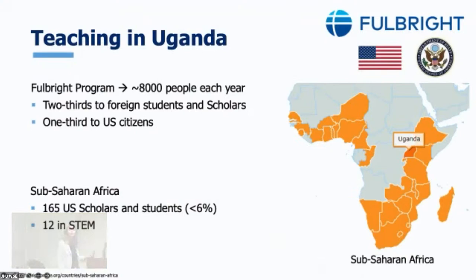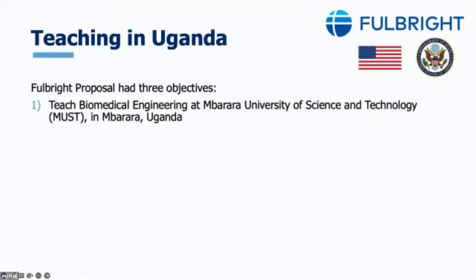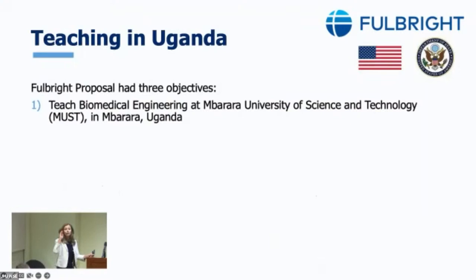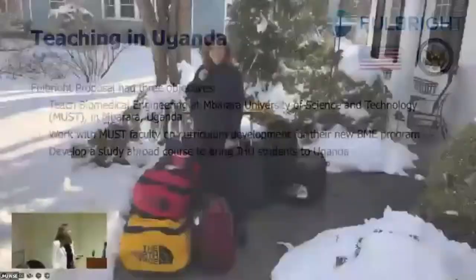My proposal when I went to Africa was to accomplish three things. First, I wanted to teach at Mbarara University of Science and Technology — I taught two courses: a biochemistry course to first-year students and a course on physiological modeling to third-year students, who were the very first class in the new BME program. I also wanted to work with faculty on curriculum development. When I taught modeling physiological systems, there was only a one-sentence description — no syllabus, no course materials. The third goal was a study abroad course to bring Hopkins students to Uganda.